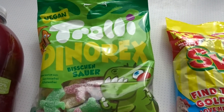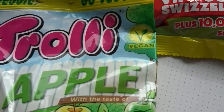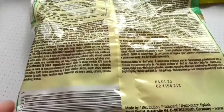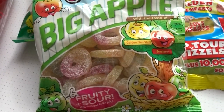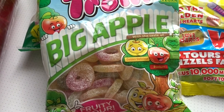Also in that trolley range they had these big apple sweets. Again it says they're vegan. It's a slightly smaller packet at 175 grams but still a decent size, and again that was £1.29. I have to say I've already tried those and they are really nice, so I did pop back and get another bag to put aside for Christmas.